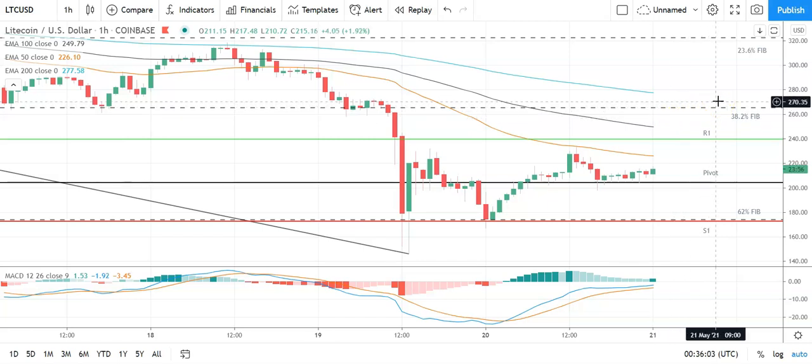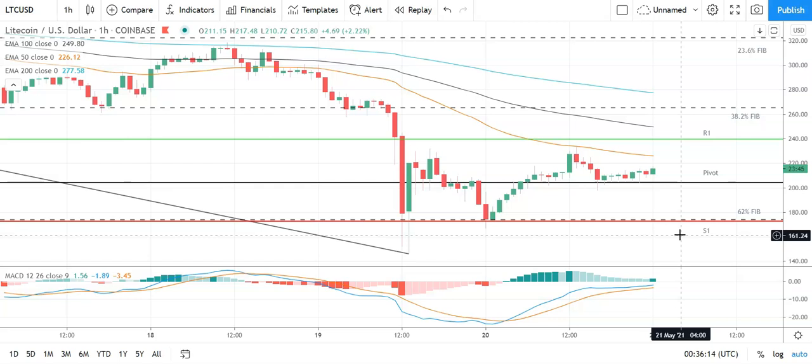A fall through the pivot would bring the 0.62 Fib and the first major support level at 174 into play. Barring an extended sell-off on the day, Litecoin should avoid the sub-170s. Second major support level sits at 138.